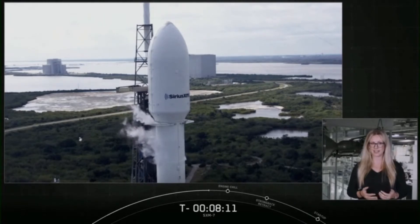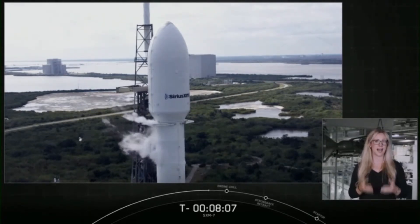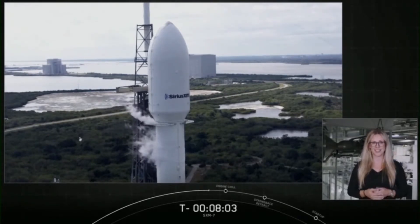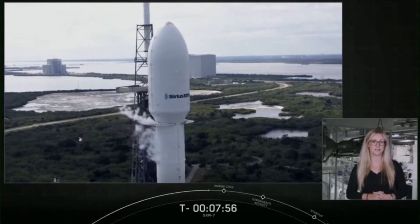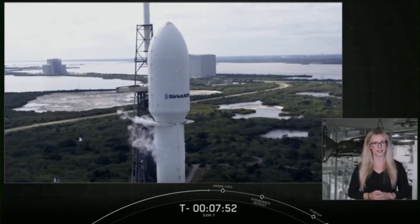By joining Sirius XM's already active fleet, the SXM-7 will deliver the highest power density of any commercial satellite on orbit. This new satellite will send more than 8,000 watts of content to the continental United States, Canada, Puerto Rico, and the Caribbean, which in turn provides users with better signal quality and broader reach.